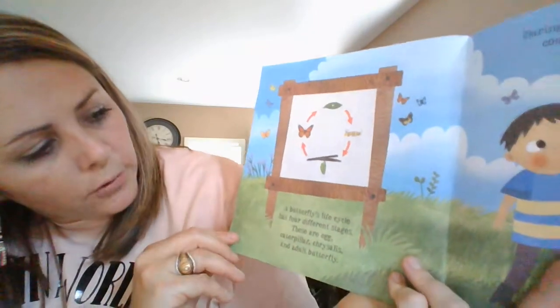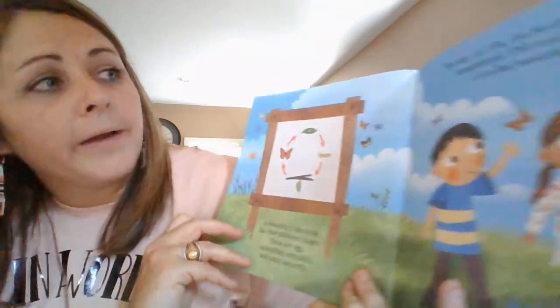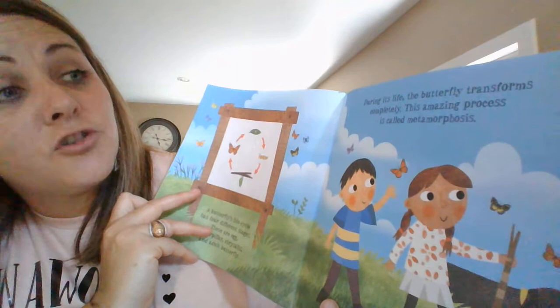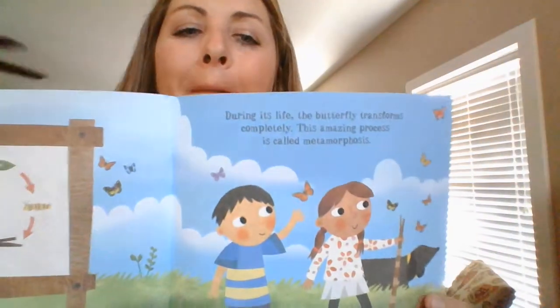A butterfly's life cycle has four different stages: the egg, the caterpillar, the chrysalis, and the adult butterfly. During the life of the butterfly, it transforms completely. This amazing process is called metamorphosis. Can you say that word? Metamorphosis. It's a fancy word — it means changing.